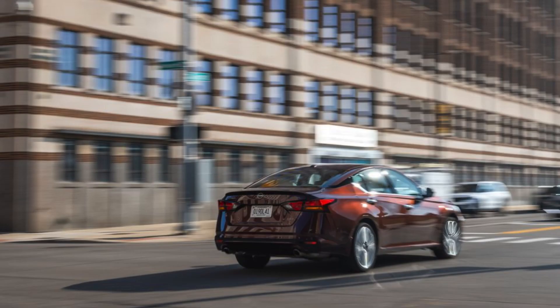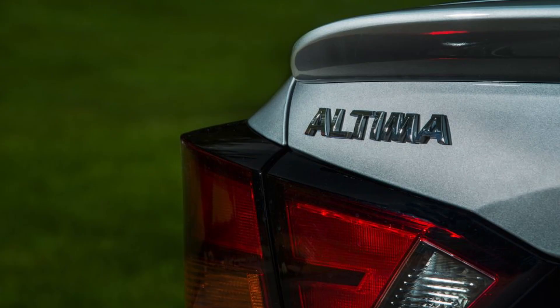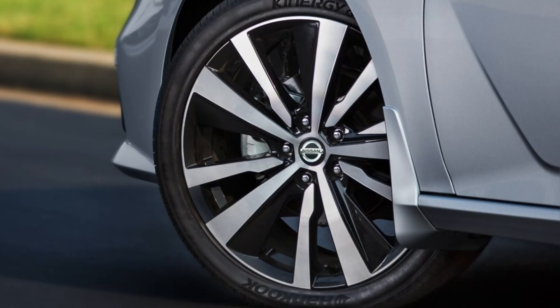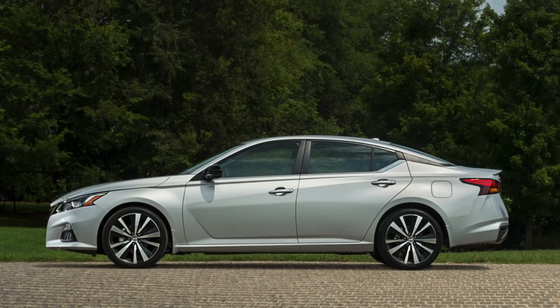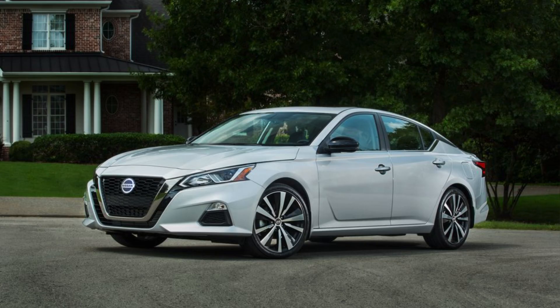The mid-size sedan segment is a tough one, with competitors like the Honda Accord, Toyota Camry, Hyundai Sonata, and Kia K5. The Altima faces some stiff competition, especially when it comes to features and driving dynamics. So, is the 2024 Nissan Altima still a contender? It's a good option for someone who prioritizes a comfortable ride, fuel efficiency, and a spacious interior — and the available all-wheel drive is also a plus. However, if you're looking for the most engaging driving experience or the latest technology features, there might be better options out there. Ultimately, the decision comes down to your needs and priorities.